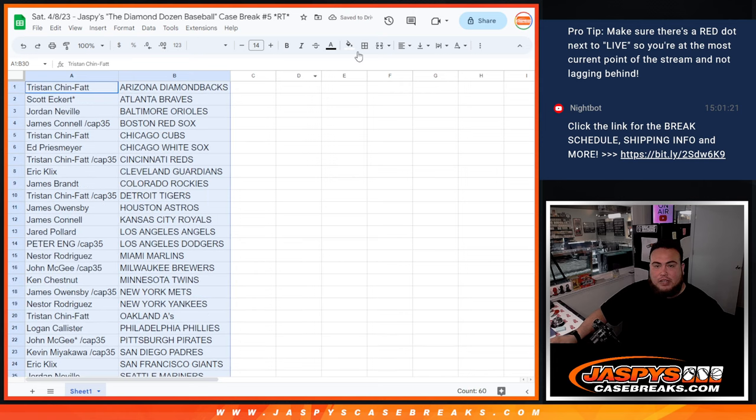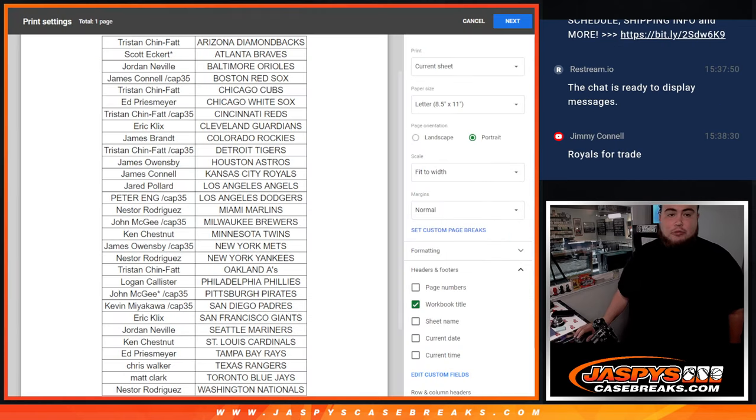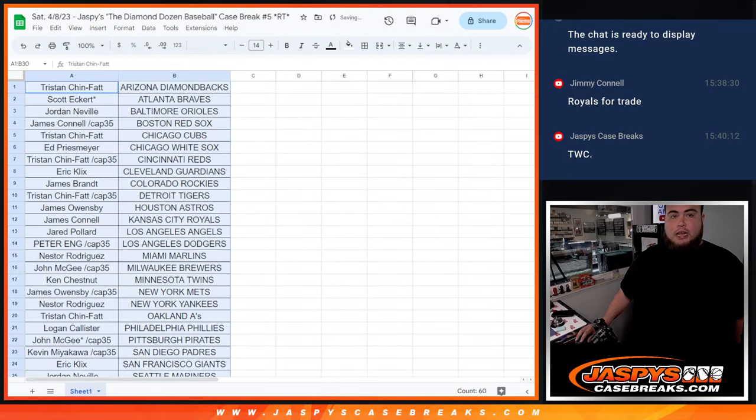If anybody wants to make a quick trade, I'm gonna pause the video and see if there's any trades. All right guys, not really much trade action — trade window closed. Stick to what you got.